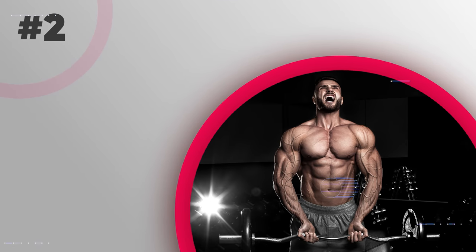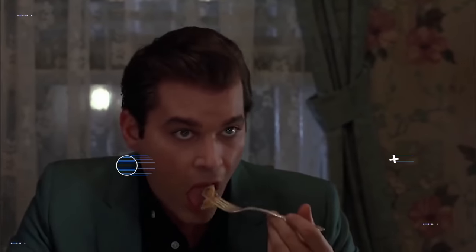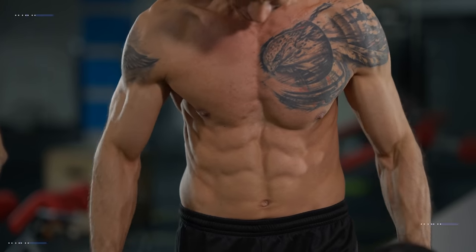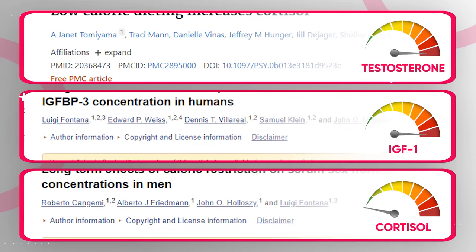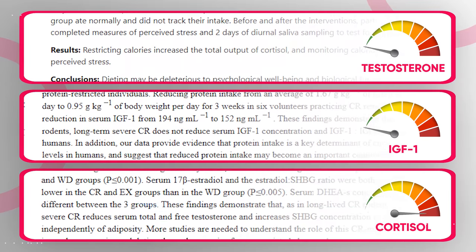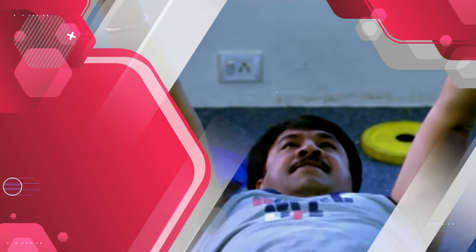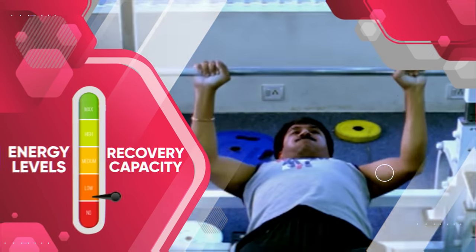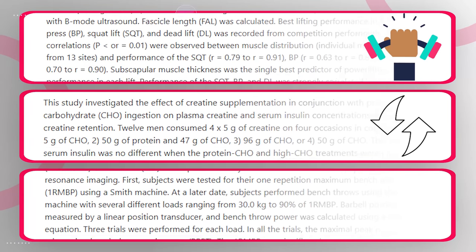The next super important rule is to maintain your training intensity as you cut down — this is by far the best thing you can do from a training perspective. When in a calorie deficit, recovery becomes harder due to physiological changes: reduced testosterone and IGF-1 production, and increased cortisol. Most people respond by reducing their training intensity — the amount of weight they lift — and that's a huge mistake, because there's a very close correlation between strength and muscle mass.